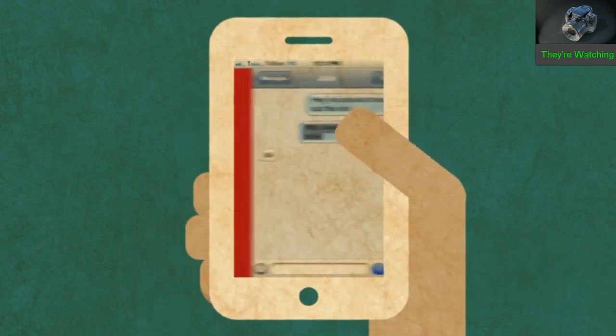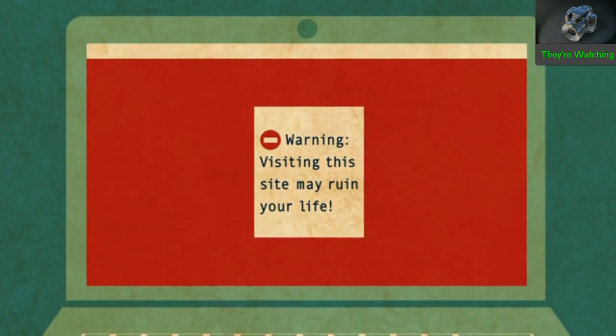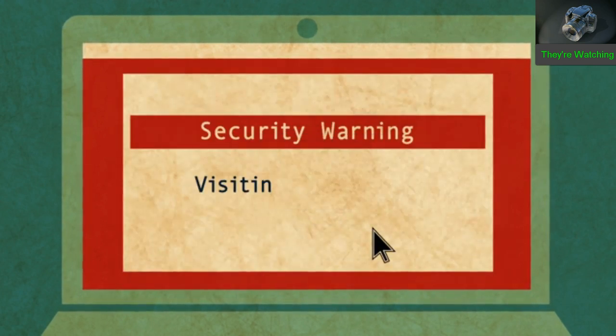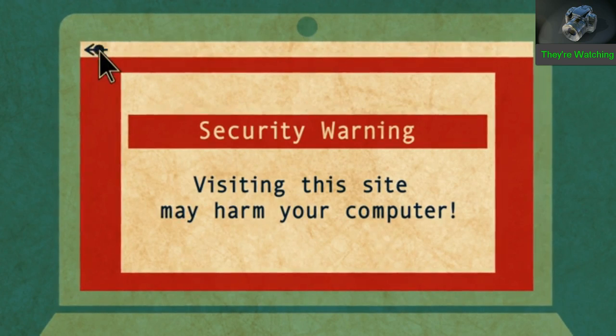You should also be cautious of clicking on suspicious web links. It's possible to infect a computer with malware remotely just by visiting a webpage. If a link prompts you to install software, don't agree. And if your web browser or search engine warns you that a website might be malicious, hit that back button.